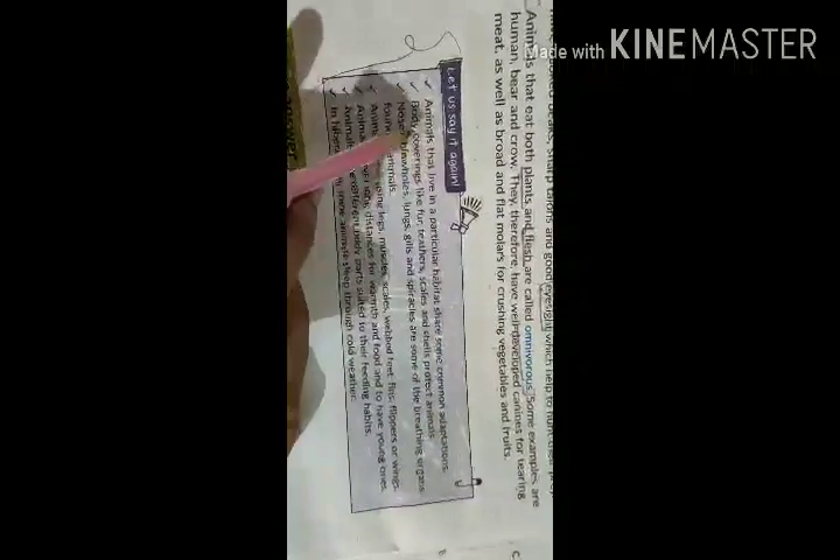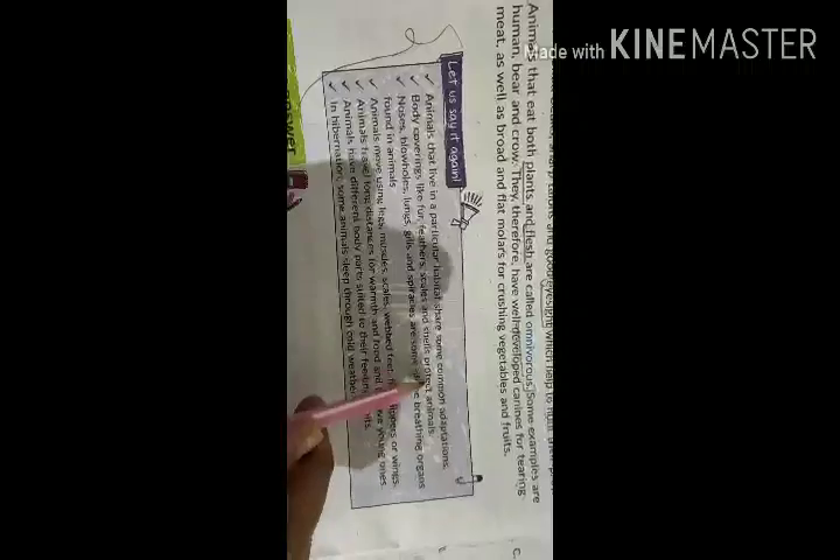What we learned in this chapter: Animals that live in particular habitats share some common adaptations. Body coverings like fur, feathers, scales and shells protect animals. Noses, blowholes, lungs, gills and spiracles are some of the breathing organs found in animals.